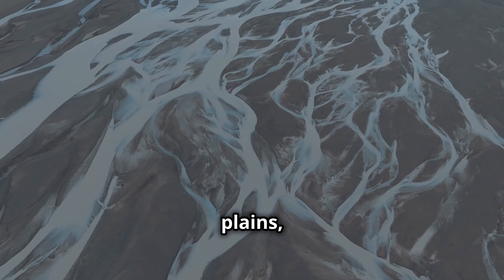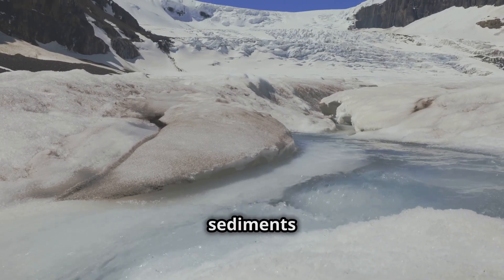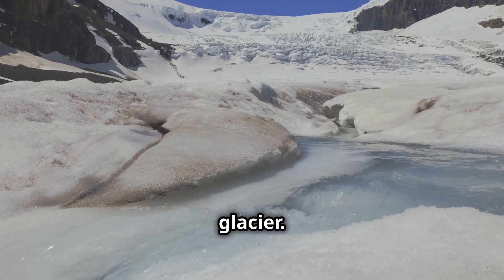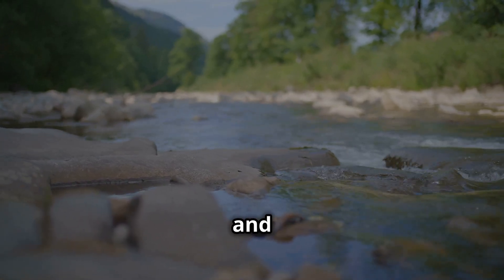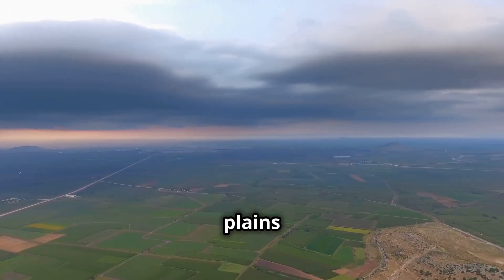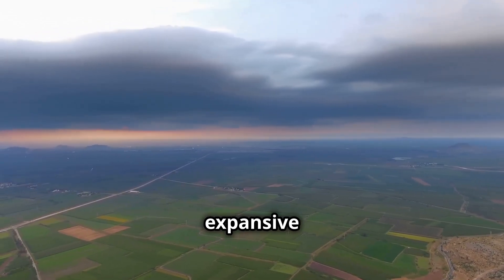Outwash plains, also known as sandur, are formed by glacial meltwater. These plains are composed of sediments deposited by meltwater streams flowing from a glacier. The sediments are typically sorted by size, with larger particles settling closer to the glacier and finer particles carried further away. Outwash plains can cover vast areas and are often characterised by braided streams and a flat, expansive landscape.